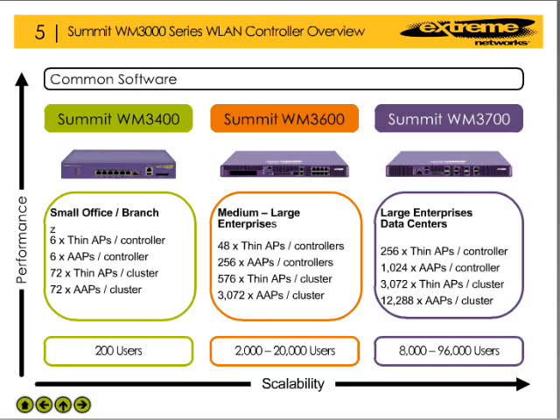The WM3400 wireless LAN controller provides capabilities and service levels appropriate for small office or branch office deployments. When deployed in a stand-alone configuration, this controller can support six thin or six adaptive access points. When deployed as part of a cluster of controllers, the WM3400 can support up to 72 access points and has the capacity to support up to 200 users.